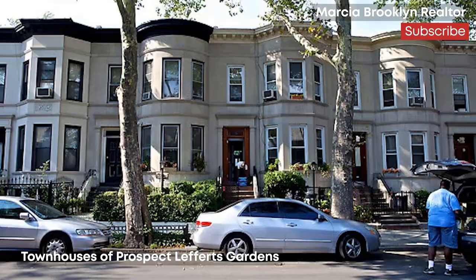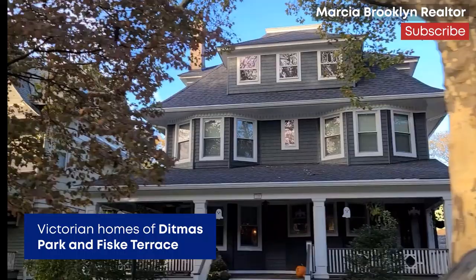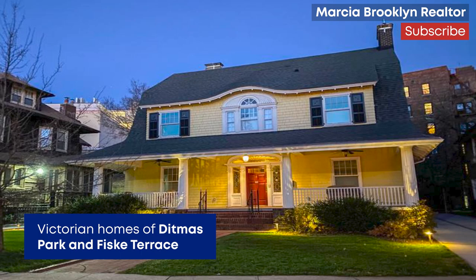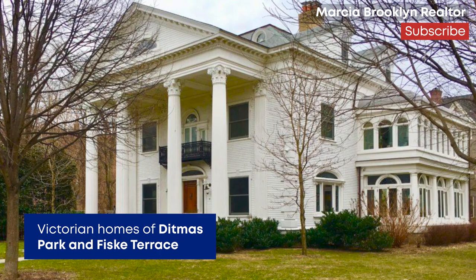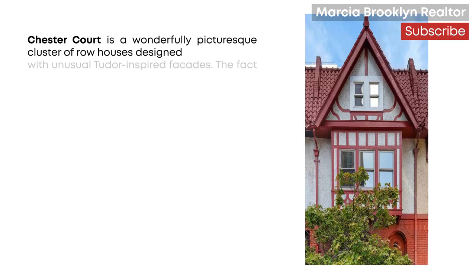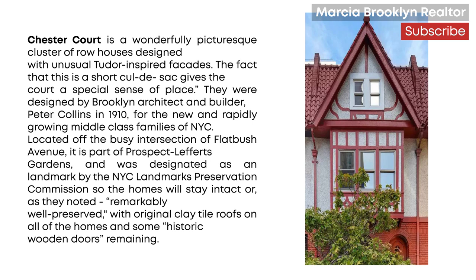Flatbush is famous for its inventory of detached Victorian mansions, one of the largest in the country and primarily located in Ditmas Park. However, its housing stock is much more diverse than that. We have many limestone townhouses in the Northwest, and in the Southeast mainly a large selection of brick and frame semi-detached colonial and ranch houses, which were built later on starting in the 1940s.